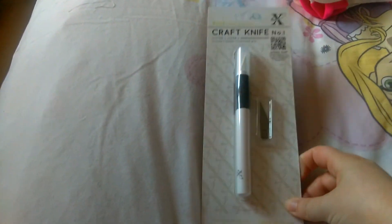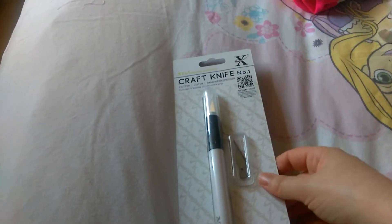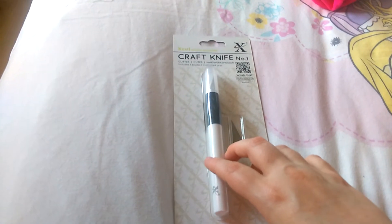Then I went to good old Hobbycraft. I only went in there for a craft knife and a punch and came out with far more than I intended to. Here is the craft knife — this was £4.50 and you get five extra blades, which I thought was quite good value. It's made by Xcut, which is a pretty good brand.